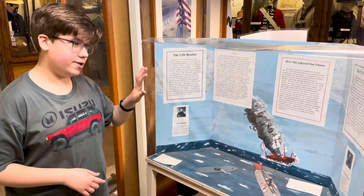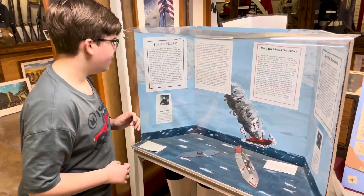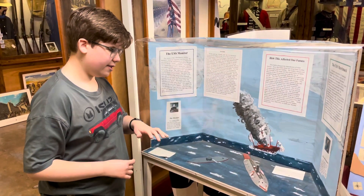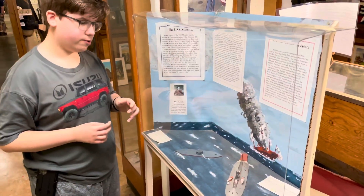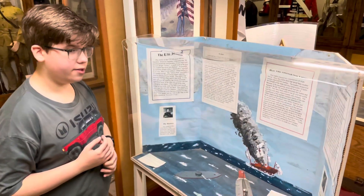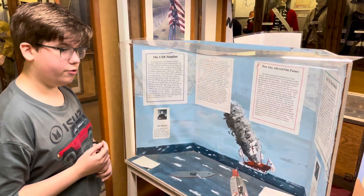I read a book about this entire display. This battle, known as the Battle of Hampton Roads, was the first battle where the Union and the Confederacy used ironclads. It was the CSS Merrimack — CSS stands for Confederate — and then the USS Monitor, which was Union.